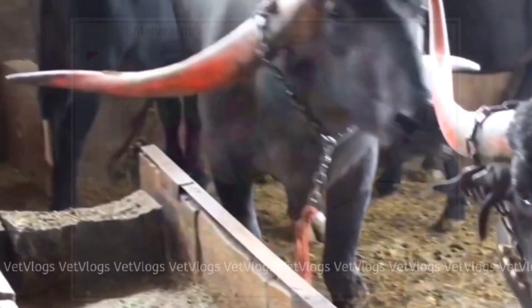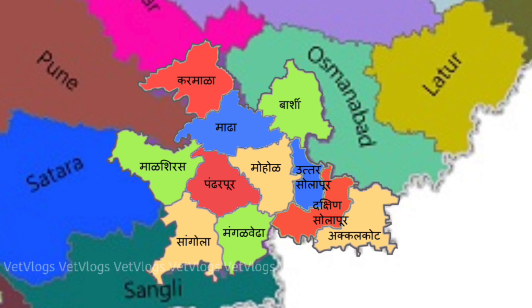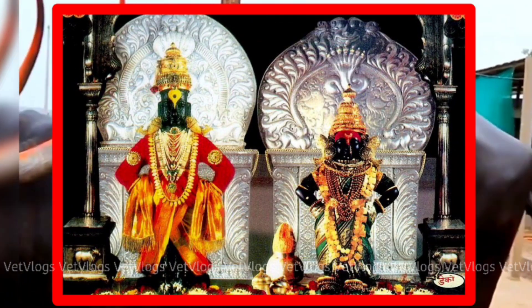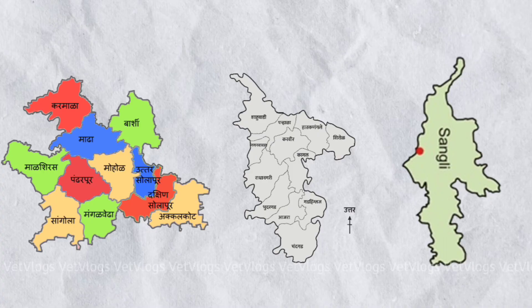Pandrapuri is a native breed of Maharashtra. They are named after the geographical area, that is Pandrapur Block in Solapur district of Maharashtra, and also the breed name is linked to the god Vithal, known in Marathi as god Pandurang. The breeding tract includes Solapur, Sangli, and Kolhapur districts of Maharashtra.